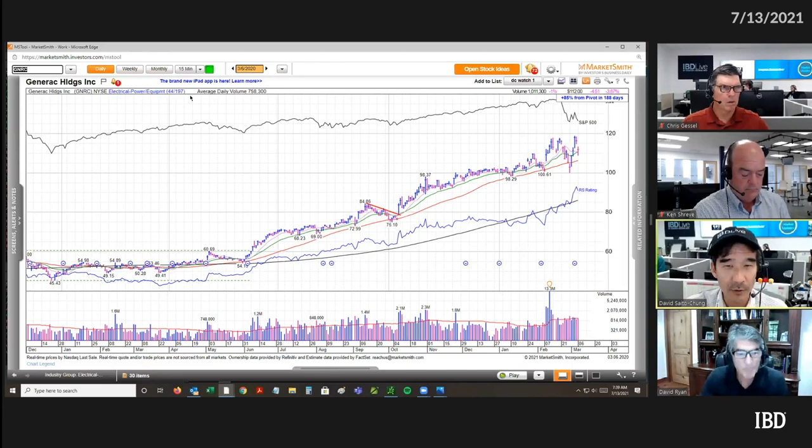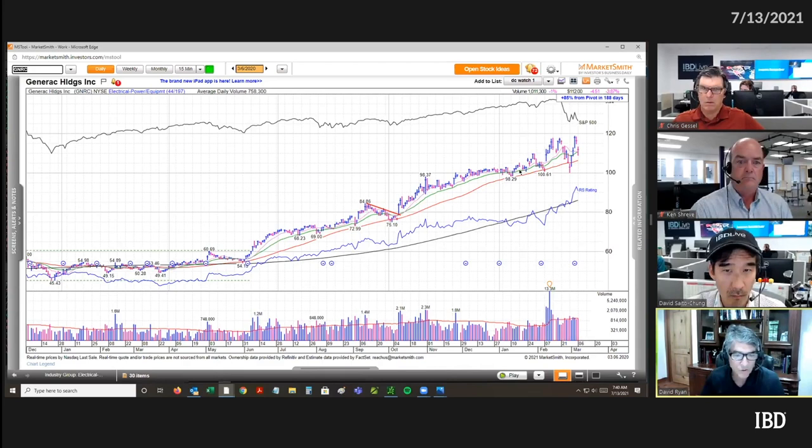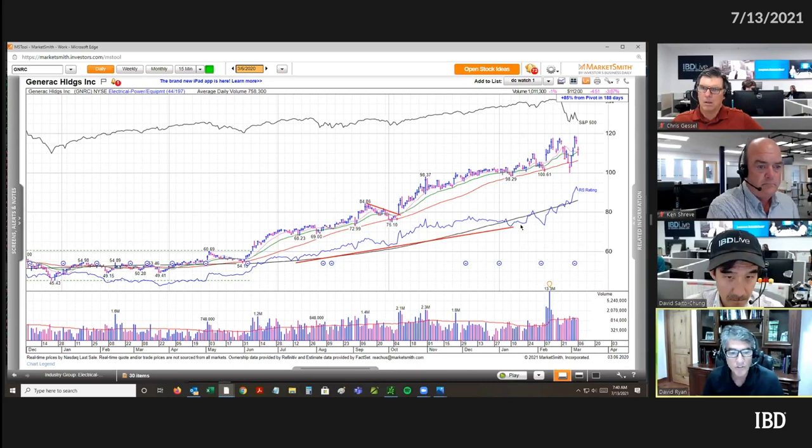Sticking with the daily chart a little bit longer — look at the relative strength line, also in a nice uptrend. It slowed down and based out during that December-January period, kind of went sideways, but that's still a nice uptrend.